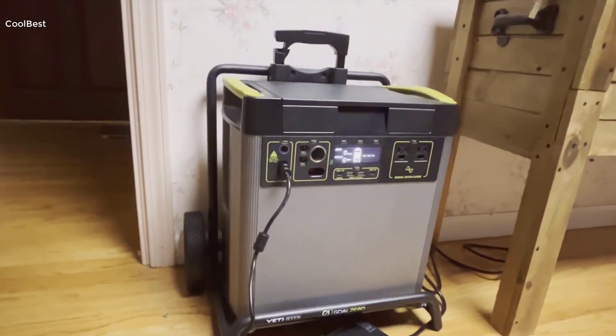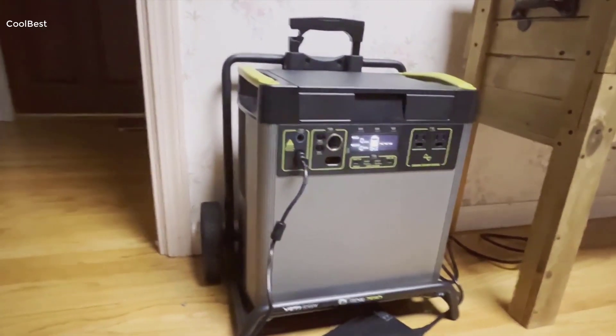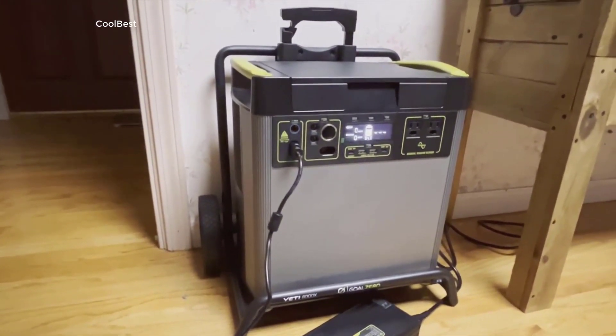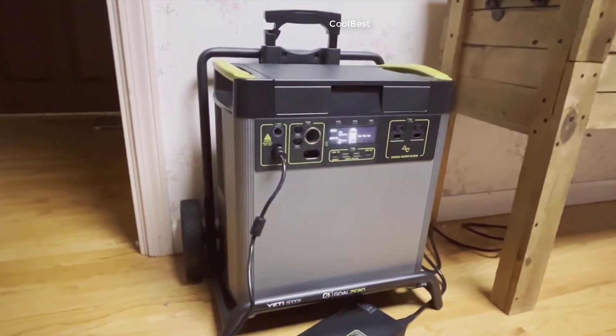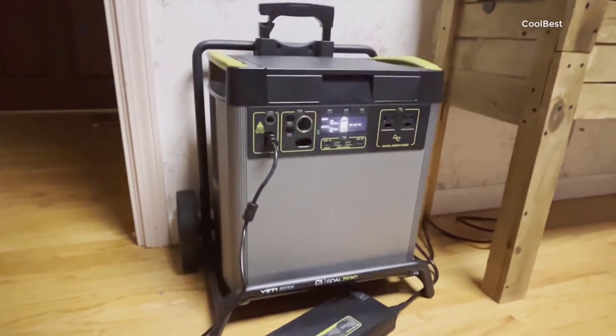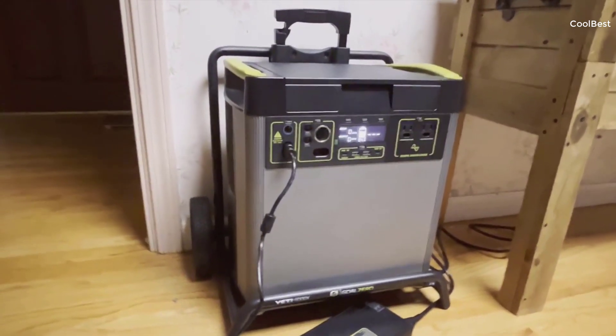Hey everyone, and welcome to this video, where I'll be diving into my personal experience with the Goal Zero Yeti 6000x Portable Power Station. It caught my attention as I was looking for a reliable power source that could handle the needs of my home during outages, as well as serve me during outdoor events. So after some research, I decided to go with Goal Zero, which is known for their durable and high-capacity Yeti power stations.